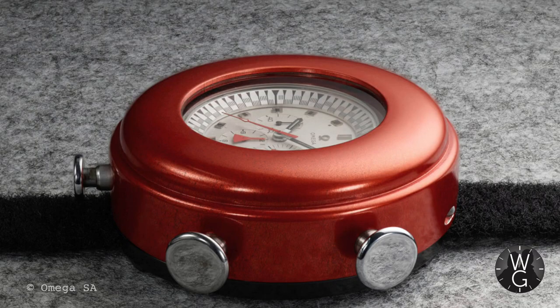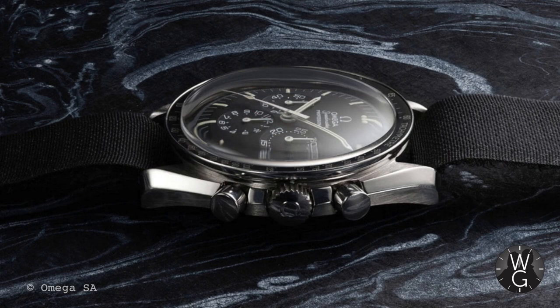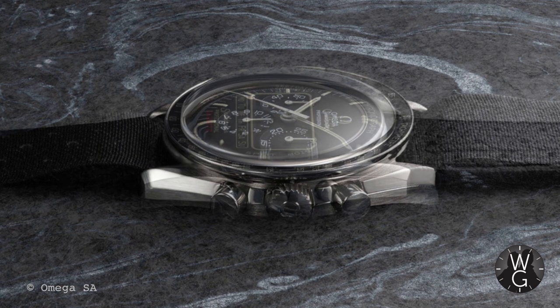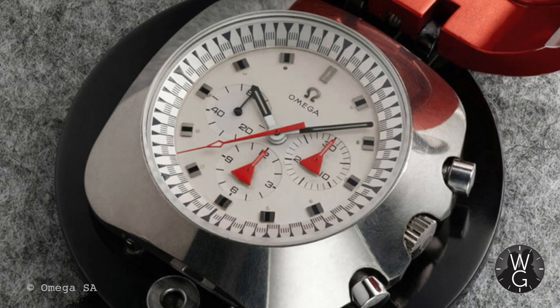It was an effort by Omega and NASA to create the perfect moon watch — something that could withstand all conditions, all heat, all cold — designed specifically to withstand the temperature variations on the dark side of the moon. It's called Alaska because it's very cold there, quite obvious really. The specific aims of this program were to make sure that the chronograph was protected in all conditions and that it was readable and legible in all conditions.